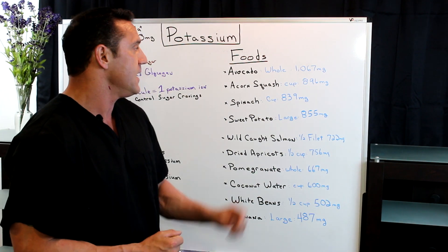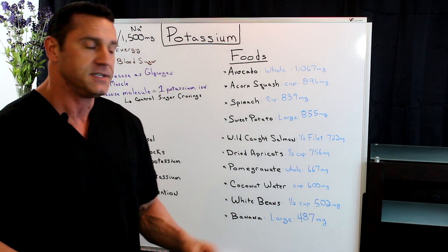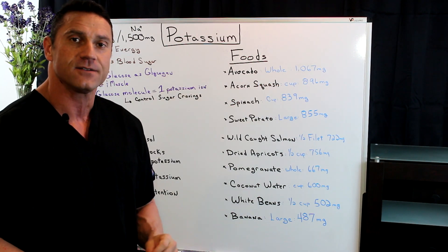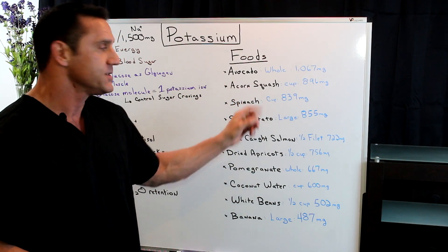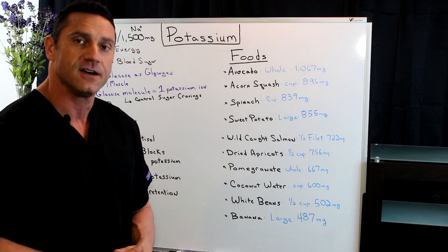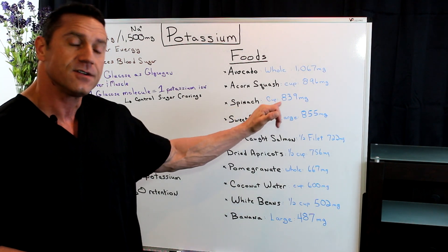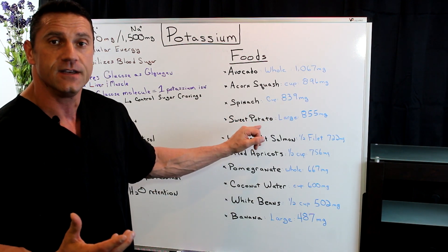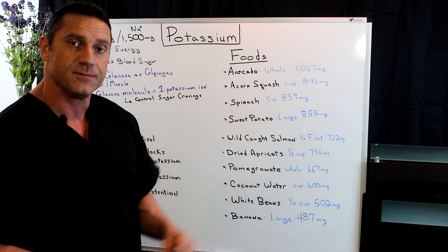So the foods I always recommend: avocados — avocados are loaded in potassium. Just one whole avocado gives you over 1,000 milligrams of potassium. One cup of acorn squash gives you 896 milligrams of potassium. One cup of spinach gives you 839 milligrams of potassium. And sweet potatoes, which are very good — one large sweet potato contains 855 milligrams of potassium.